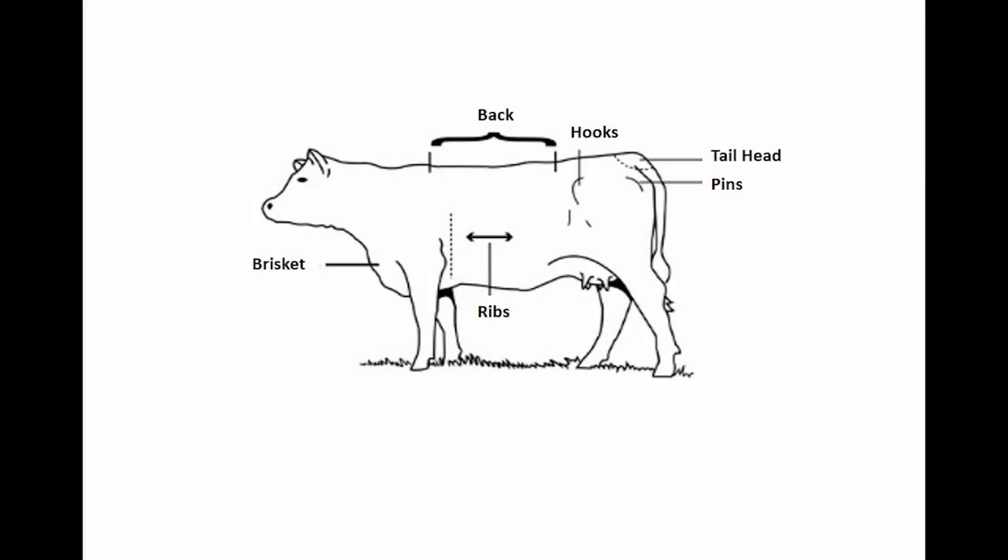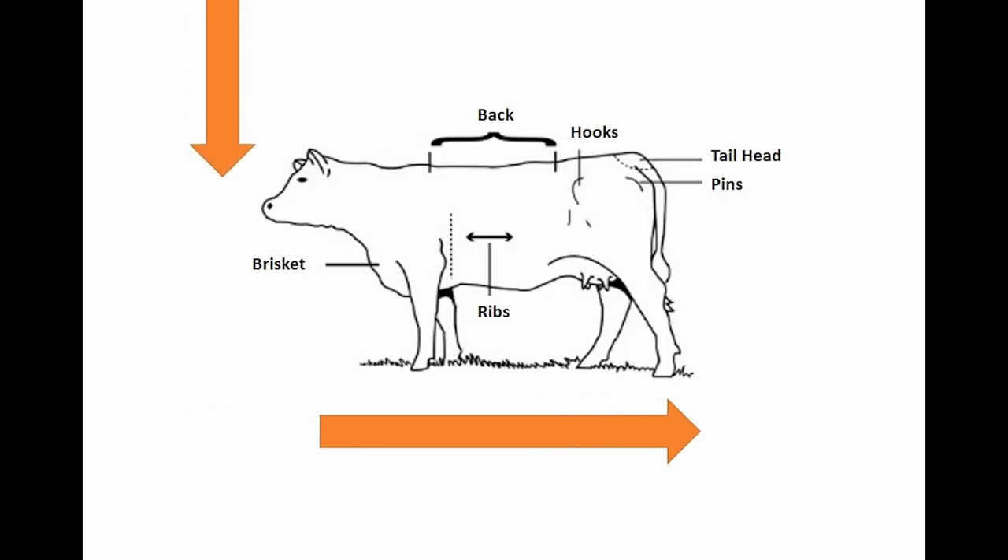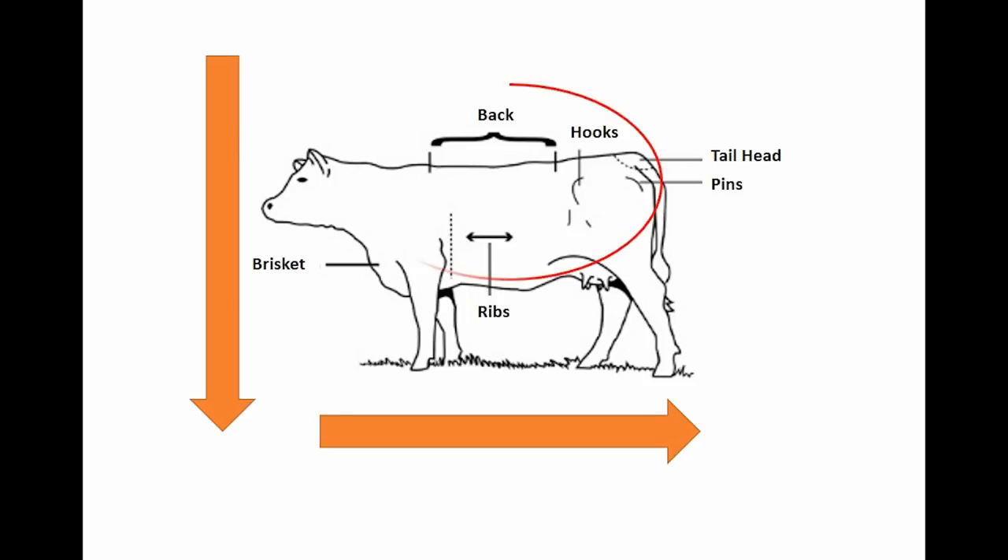Using body condition scores in your management decisions will help you identify animals with health issues or nutritional needs. We need to understand that cattle put on fat from head to tail and from top to bottom. To evaluate the animal we need to look specifically at how many ribs are visible, how sharp are the spinous processes on the back, and how defined are the hooks and pins.